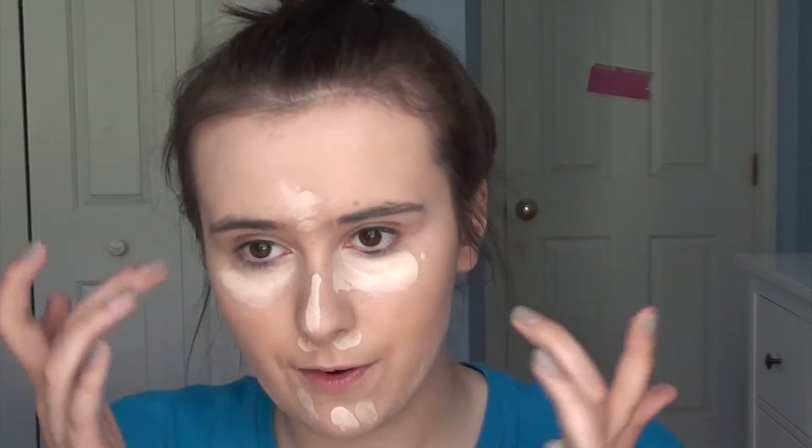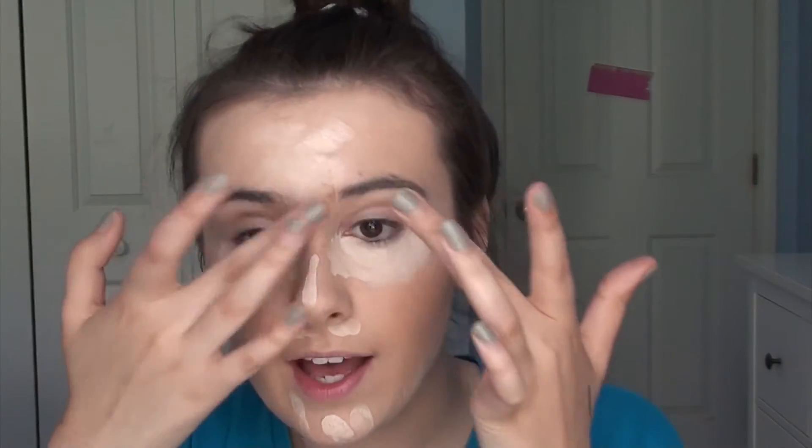I'm going to go in now with my Hard Candy Glamoflage Concealer. This is not sanitary, please don't do this at home. I used it for the first time yesterday and I actually didn't hate it. I thought I hated this because it was way too light for me, but I think I was just using too much. What I've done is just put it under my eyes and then take the remaining parts and put it on different parts of my face, so I'm not getting too much product underneath my eyes.